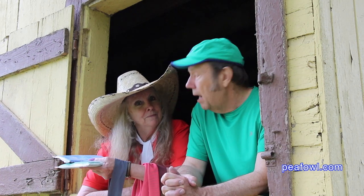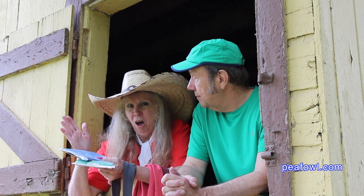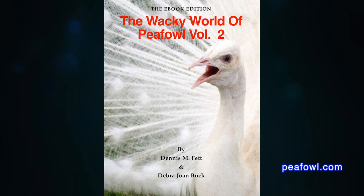Yep, I agree. So until next time on a Peacock Minute, this is Mr. Peacock signing off — see you later. Order the Wacky World of Peafowl books at Peafowl.com.